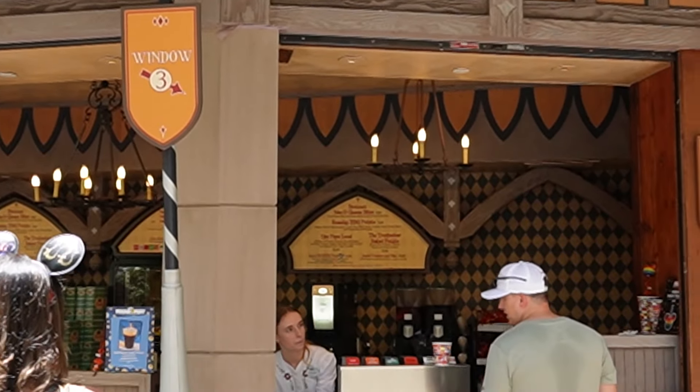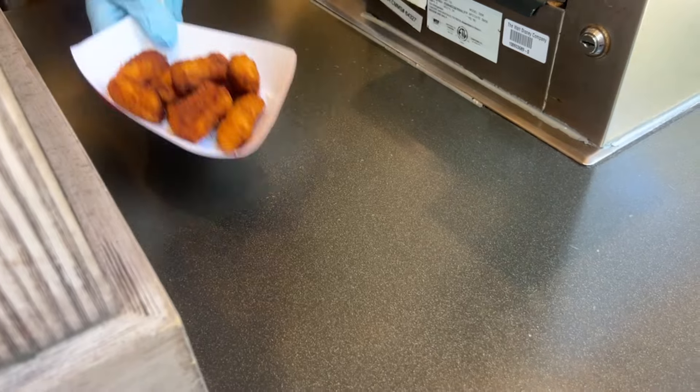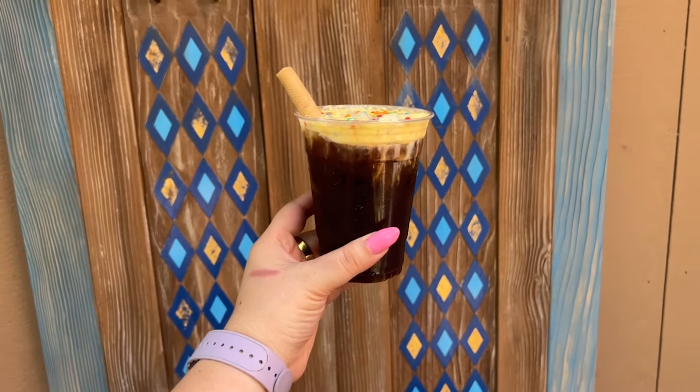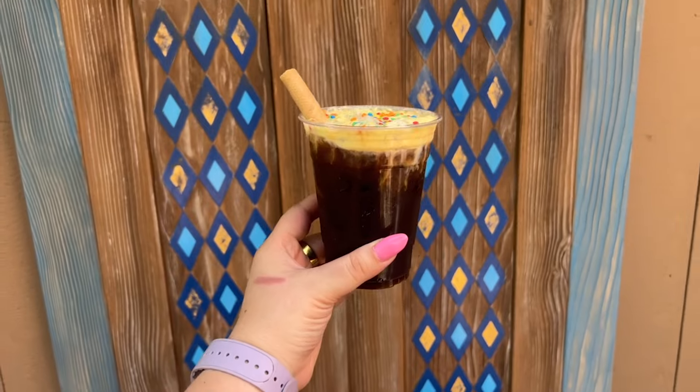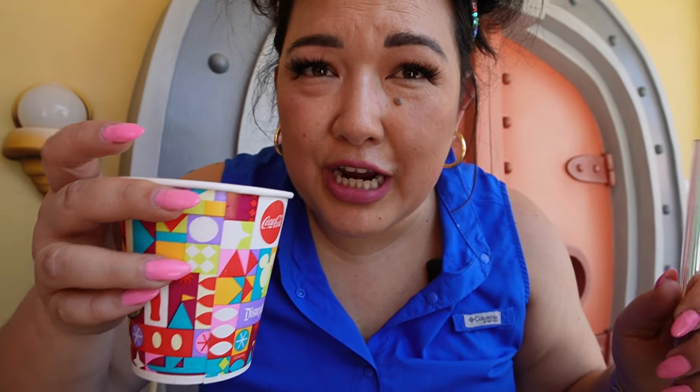The most anticipated coffee of the day is from Troubadour Tavern — a specialty coffee for Pixar Fest. The Adventure Is Out There Cold Brew is a dark chocolate cold brew with a butterscotch topper, wafer cookie, and confetti coins. I'm trying to hydrate — it's a thousand degrees today. Great time to drink more coffee.